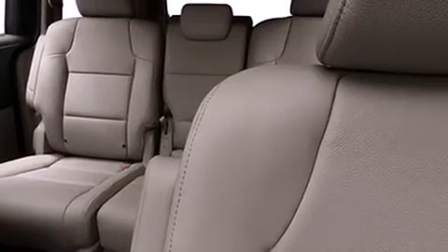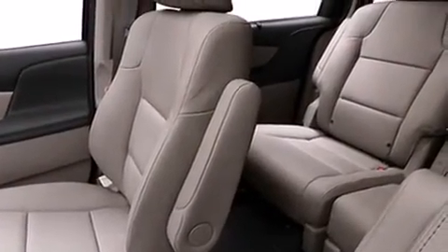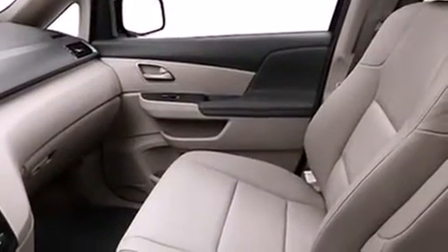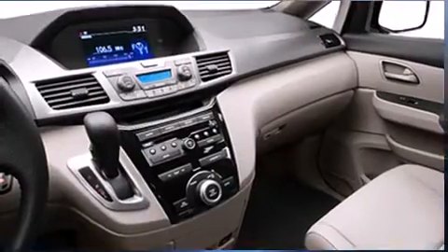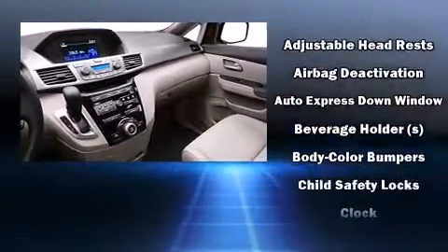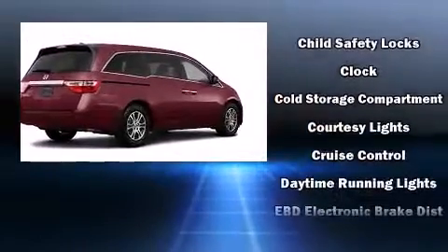Features such as automatic climate control and leather upholstery prove that economical transportation does not need to be sparsely equipped. Storage solutions are integrated throughout the interior, demonstrating thoughtful attention to detail. A premium sound system with seven speakers provides you and your passengers a sensational audio experience.